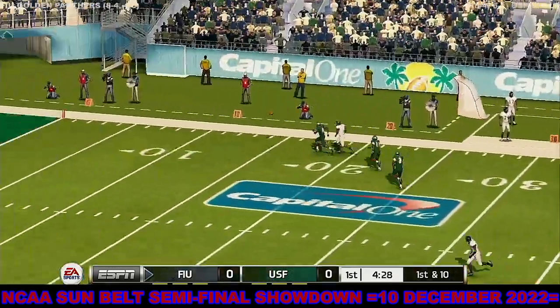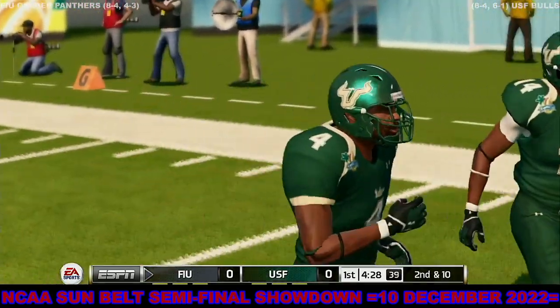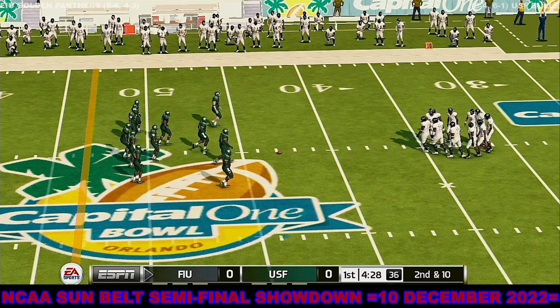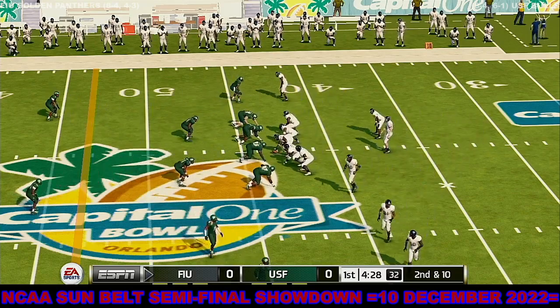Throws it deep. Missed him. Sure, it's disappointing, but this is the kind of mechanical flaw you can fix with practice and coaching. From their own 43-yard line, it's second down.